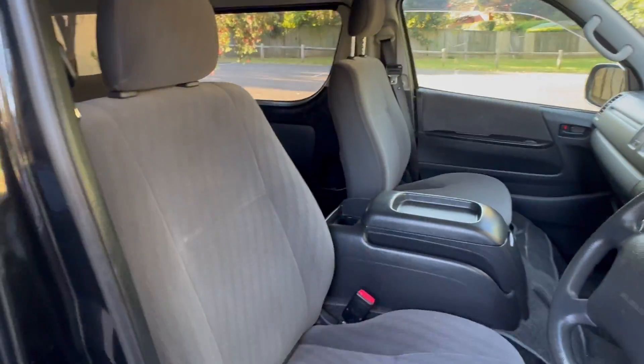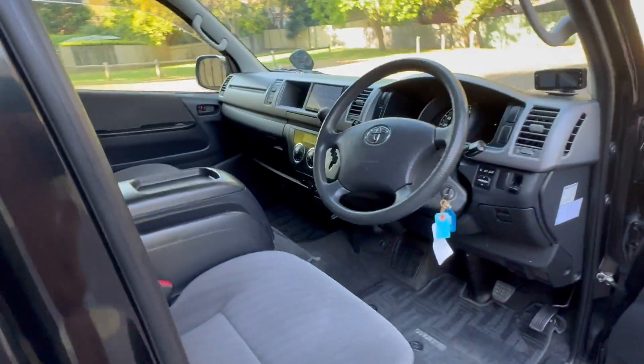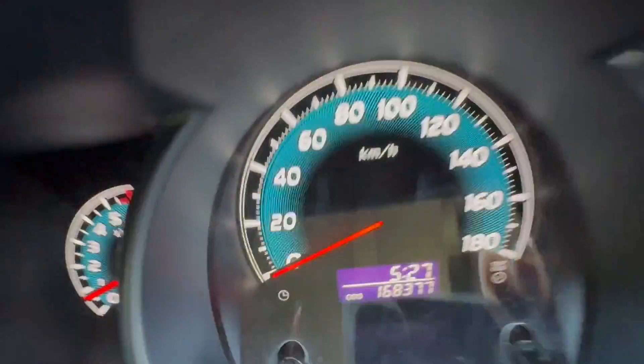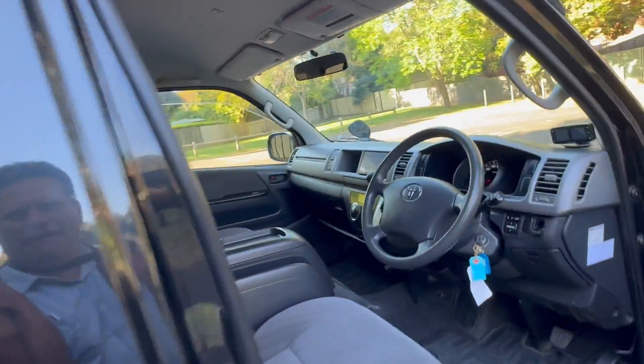It's got the luxury Super GL interior. The whole thing is really in mint, mint condition. She's travelled just 168,000km — that's not much for a High-Ace. She's a non-smoker's car with this beautiful sparkling black paint.